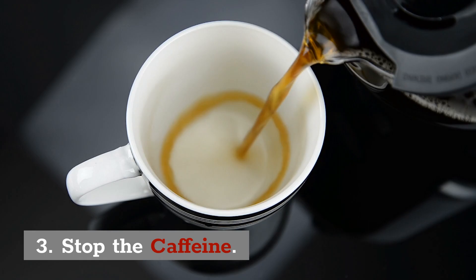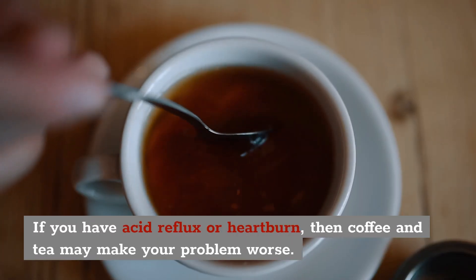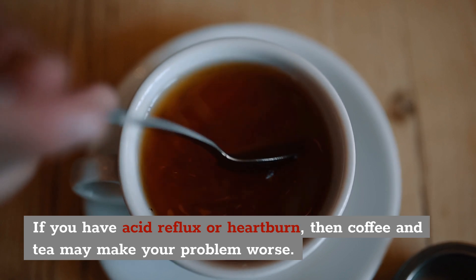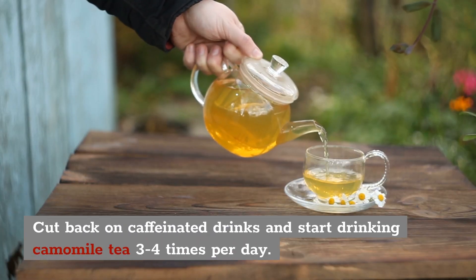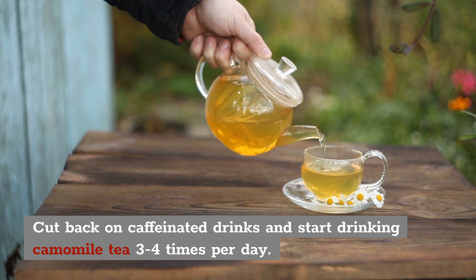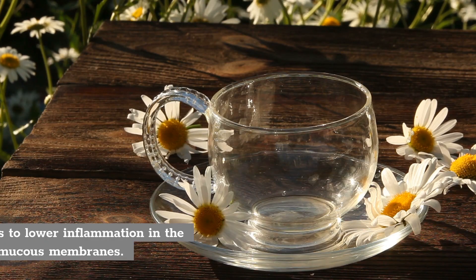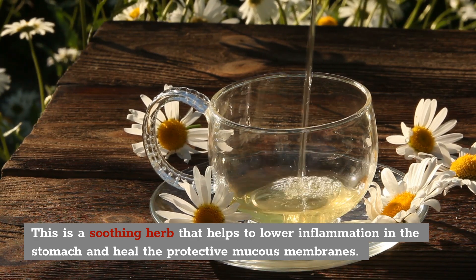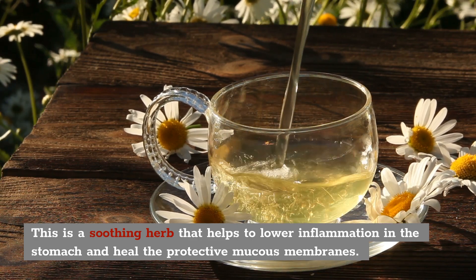3. Stop the caffeine. If you have acid reflux or heartburn, then coffee and tea may make your problem worse. You want to cut back on caffeinated drinks and start drinking caramel tea 3-4 times per day. This is a soothing herb that helps lower the inflammation in the stomach and heal the protective mucous membranes.